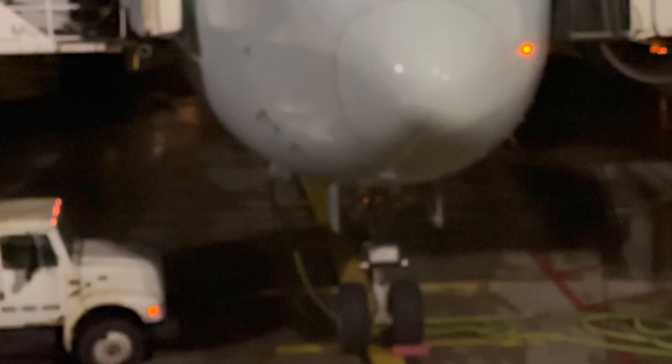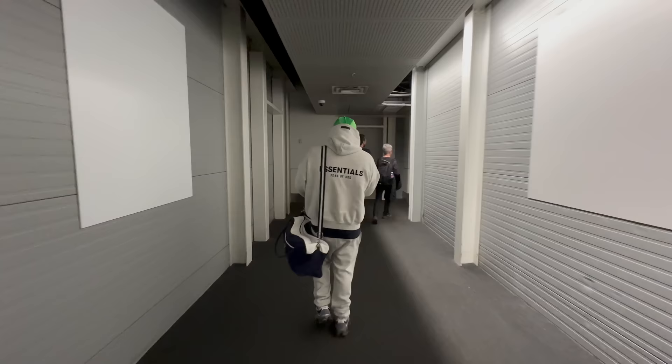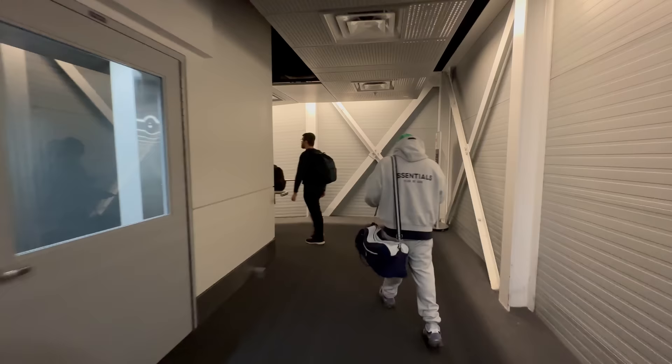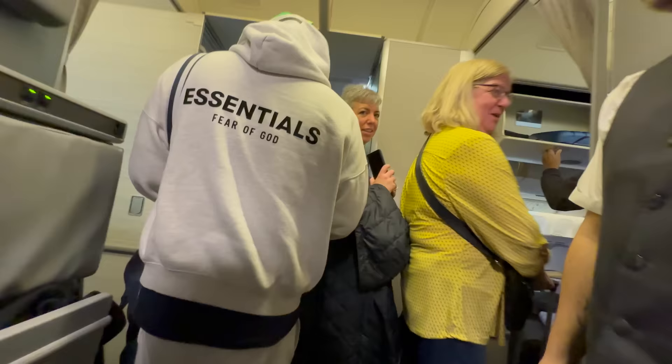Here's our aircraft tonight that'll bring us over the pond to London Heathrow — a 15-year-old Air Canada Boeing 777-300ER, registration C-FIVQ. For Air Canada's 777-300ER there are two different configurations; this one has 40 business class seats, 24 premium economy, and 336 economy seats.